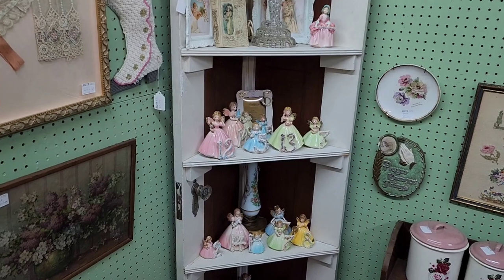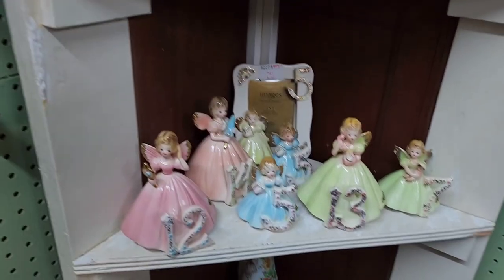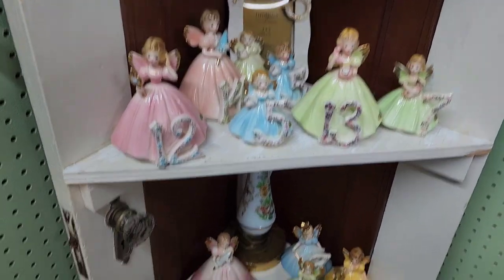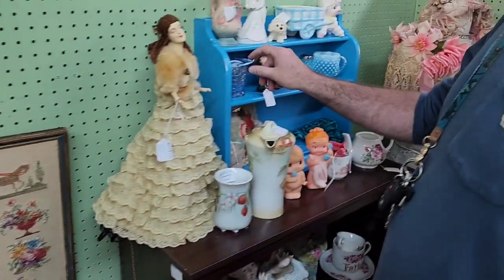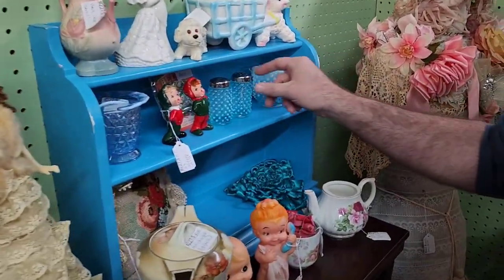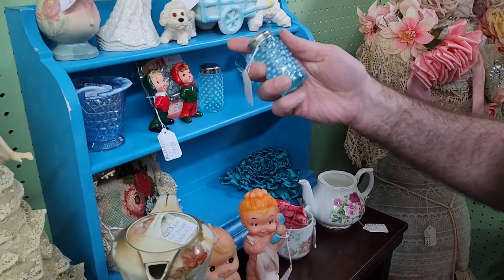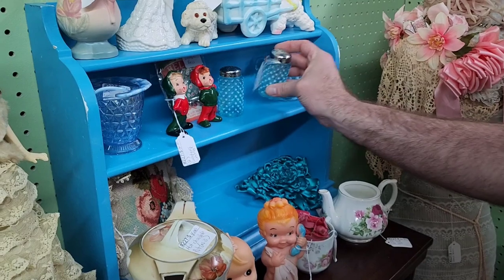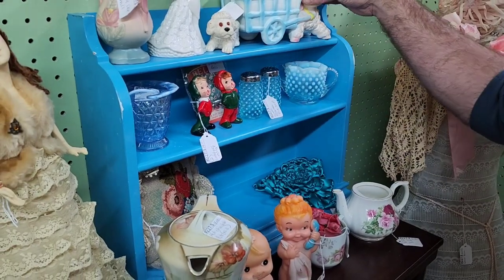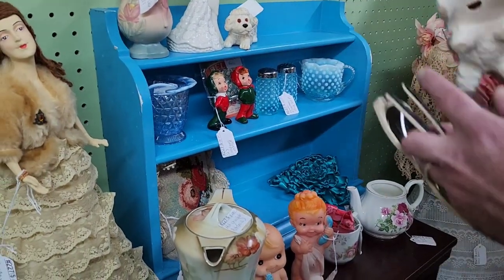Got some old angel dolls — the birthday girls. Jason's found something — there are a couple of Fenton pieces over here. It's a little hobnail something — pepper shakers — but it's got a crack on the bottom of it. Aww, we hate it when they're crack-a-lacking.